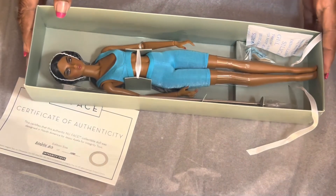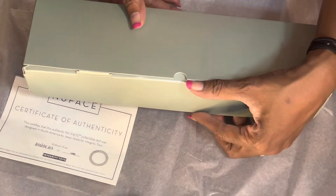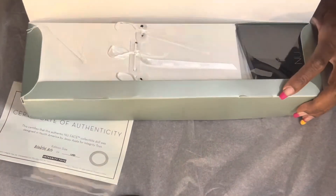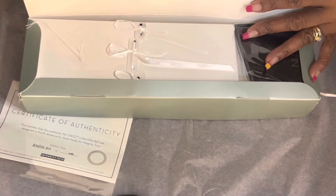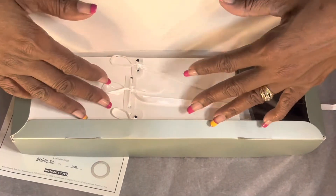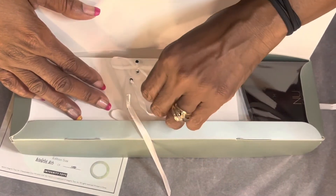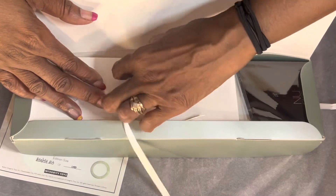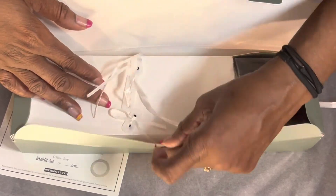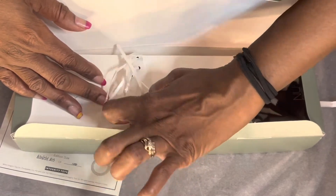She comes in this lovely box and I really like how they have her tied in — it's so classy. You turn it over and on the back part there are ties, so you just pull the ties and she comes loose. That was very simple — it wasn't anything you needed to cut, and I really appreciate that. I wish all toy makers would put their dolls in so that you could just pull something and get them out.